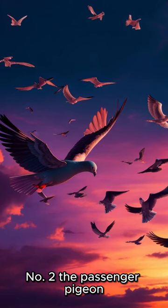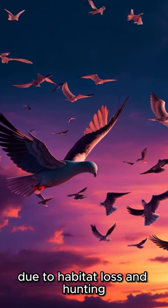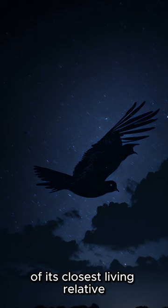Number two, the passenger pigeon, once the most abundant bird in North America, went extinct in the early 20th century due to habitat loss and hunting. Scientists are now working to bring back this species by using genetic engineering to modify the DNA of its closest living relative.